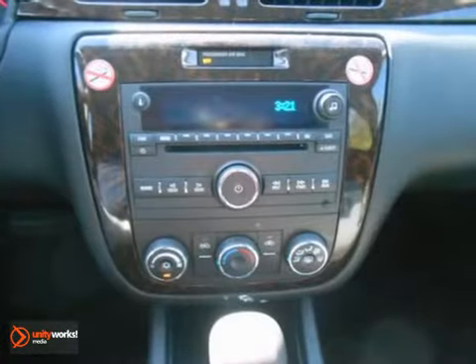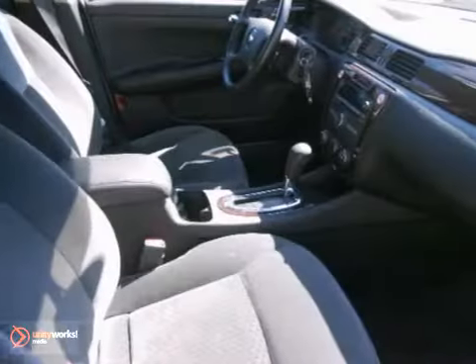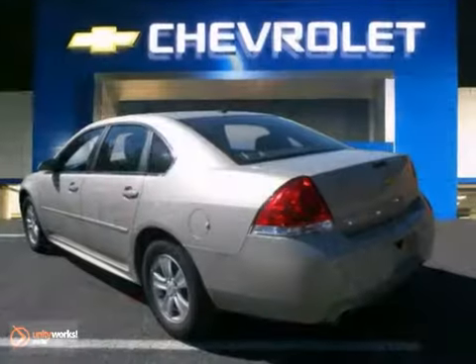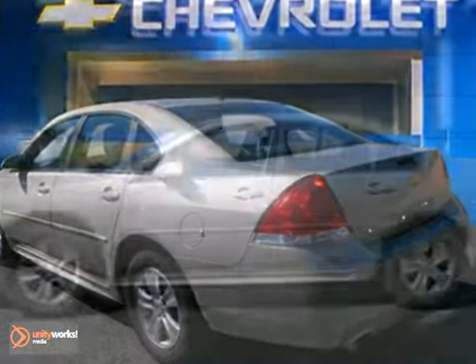but still has comfort and safety to spare and some great features, like a CD player, keyless entry, OnStar, traction control, and alloy wheels. Come on out and take your test drive today.